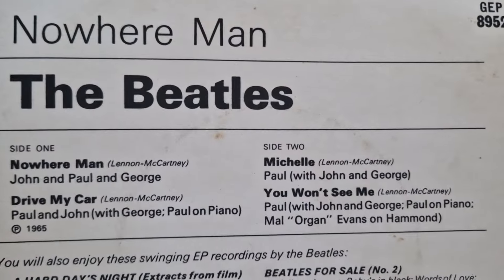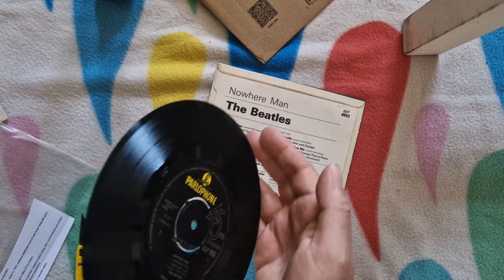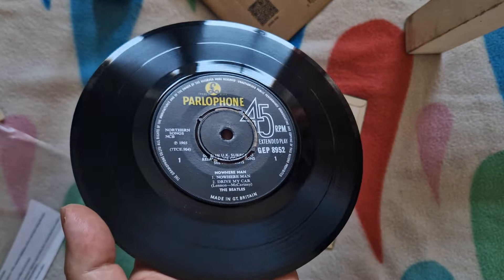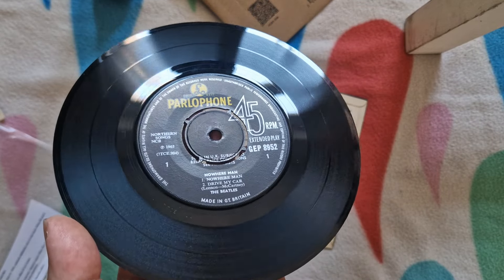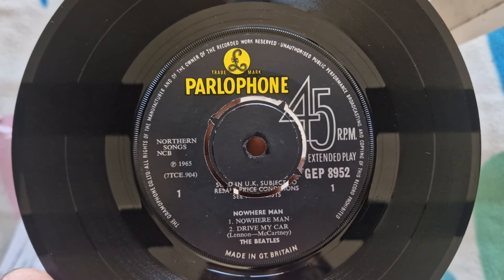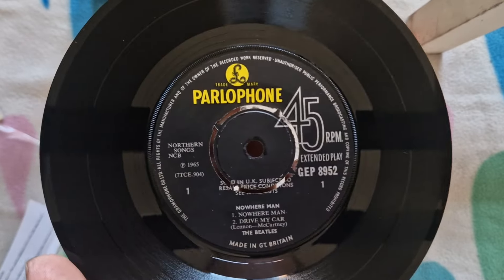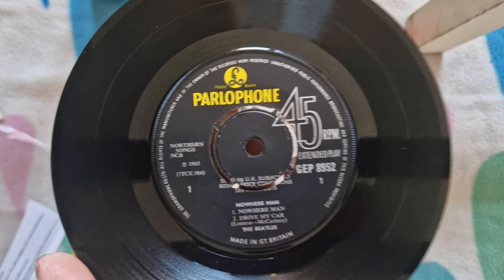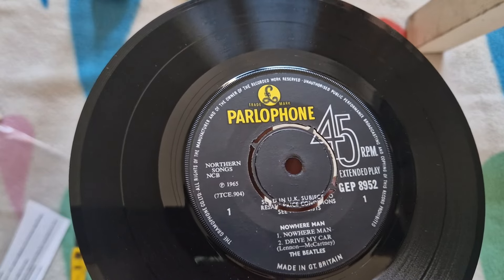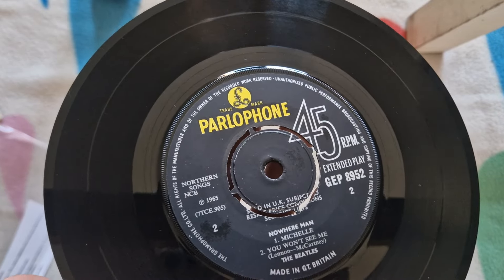So no UK singles on it. I think I'm right in saying it was the penultimate EP, if you include the Magical Mystery Tour one, which is sort of a different thing really, because of course it was the film tie-in with a fancy booklet and all that jazz. So I think this is a first press, as you can see by the 'sold in the UK' text across the middle. It's a very, very nice copy — we've got 70CE904-1 on side A and 905-1 on side B.